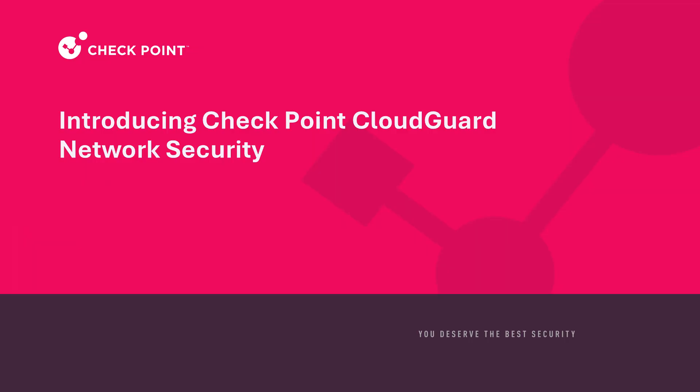Thanks for joining me today. My name is Eric Silva, and I'm from Checkpoint Product Marketing. I'm here to introduce you to Checkpoint's solution for cloud network security. Let's get started.